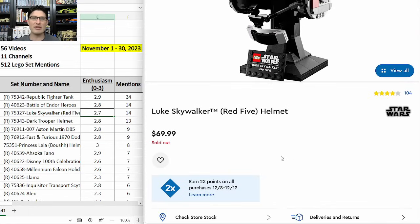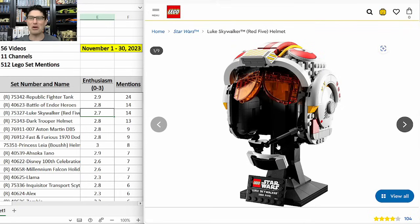Just to show the popularity of this set — it's already sold out on Lego.com. It is available at some other retailers, but I don't think it will be around much longer. You might not make it to the end of December with these still available.